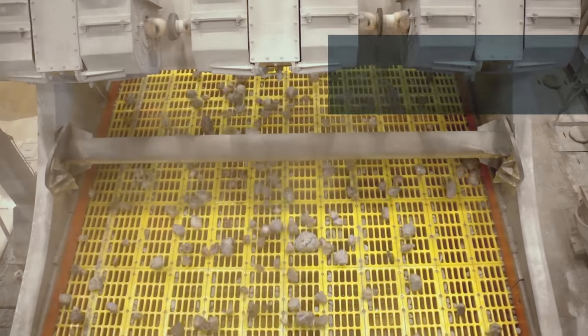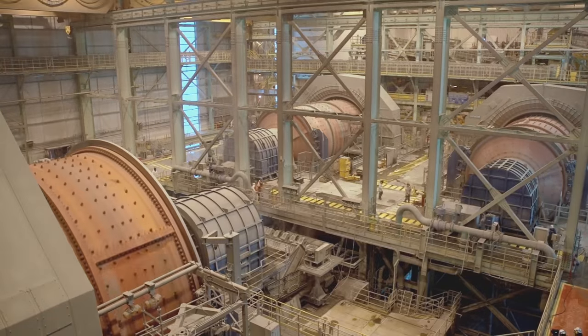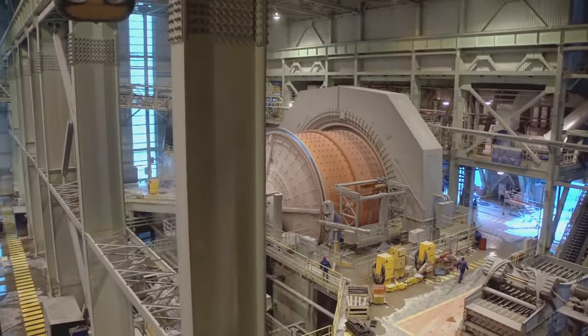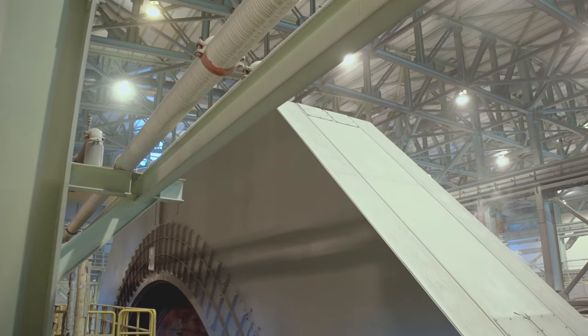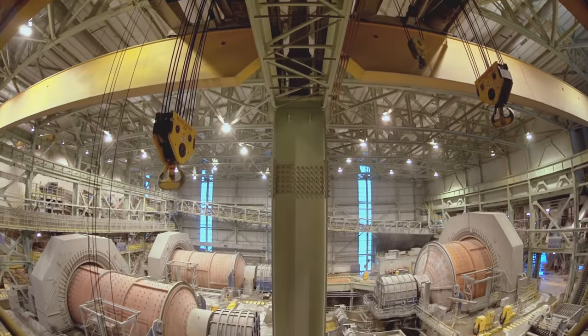Grinding is a crucial step in the mining process. This is the reason why the Siemens Gearless Mill Drive, or GMD, is the essential piece of equipment for a concentrator plant. It is outstanding in terms of availability, reduced costs, and high performance to cope with the production requirements of a mining operation.